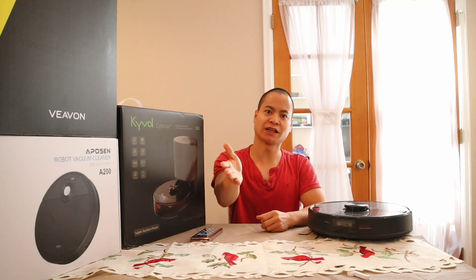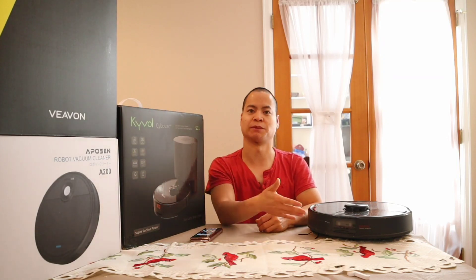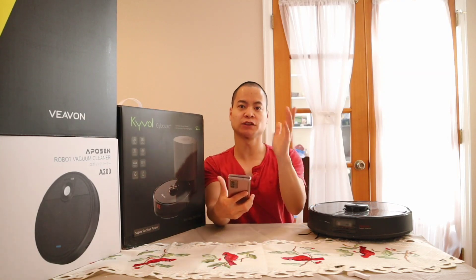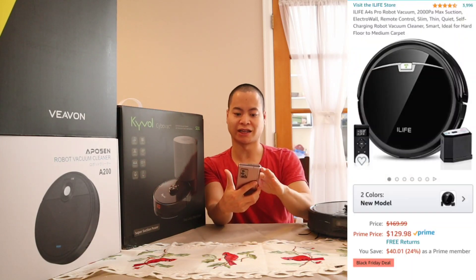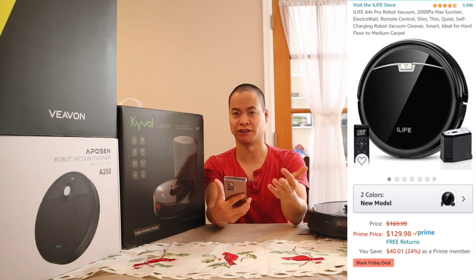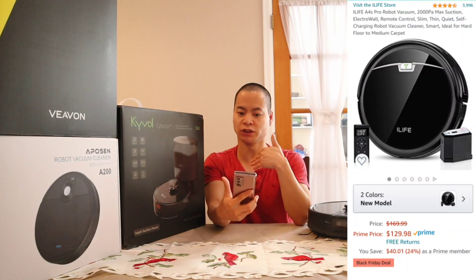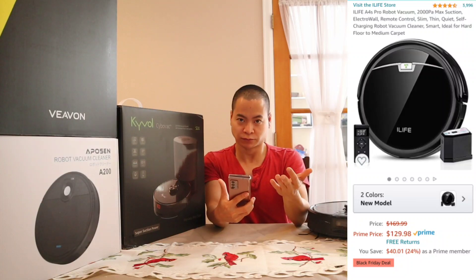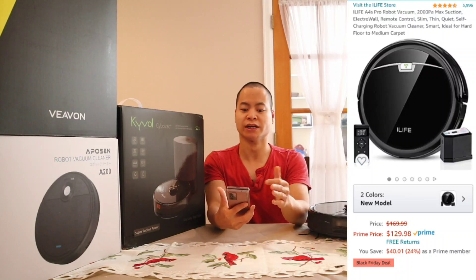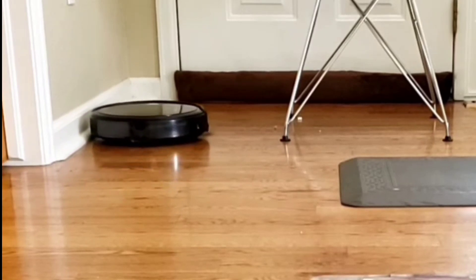If you have a one-bedroom apartment or live in a dormitory, you may not need the most expensive vacuum or the most features. So I've got my smartphone here — my first recommendation for a small floor plan is the iLife A4S. I didn't have a chance to compare it against the other models in the same class under $150, but this thing has over 3,900 reviews and they're mostly positive.